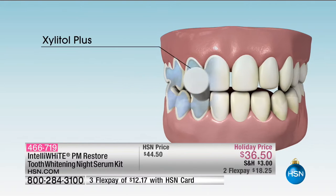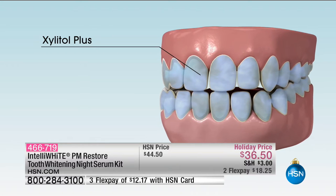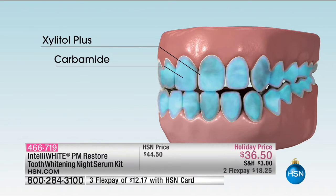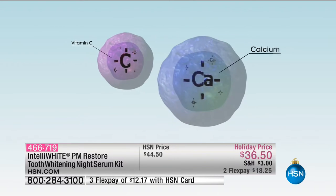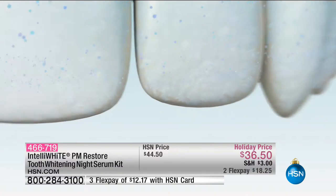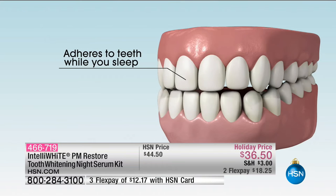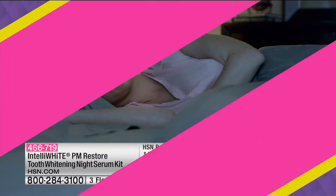It helps brighten your teeth while you sleep. It's got Xylitol Plus, which has been shown to make plaque less sticky to your teeth. That Xylitol Plus coating while you're sleeping helps fight plaque instead of letting it accumulate. It comes with a lip retractor. The vitamin C and calcium make it safe to use on all dental work. It contains a combination of peroxide to help teeth look bright with continued use.